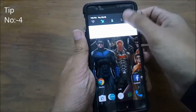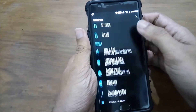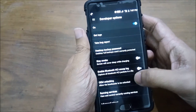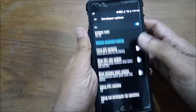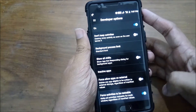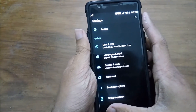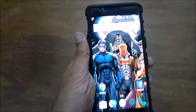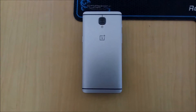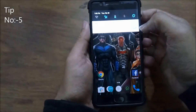Not all apps are compatible with multi-window, but with trick number 4, you can force other apps to be used in multi-window. For this, tap on Settings, go to Developer Options, then tap on Build Number seven times to enable Developer Options. Then head to Developer Options, scroll down to the end, and enable 'Force activities to be resizable.' This will make all apps compatible with multi-window.